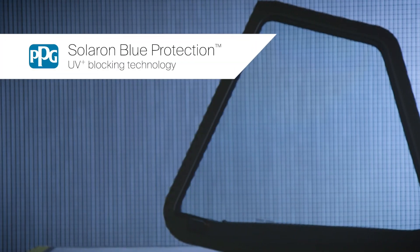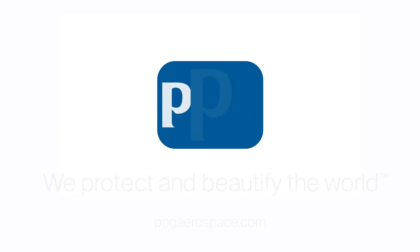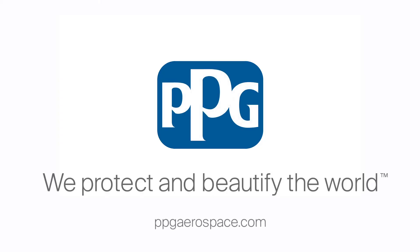Remember, not all dangers are visible. Insist on flying behind aircraft windows made with PPG Solaron Blue Protection UV Plus Blocking Technology. To learn more, contact your sales representative or visit us at ppgaerospace.com.